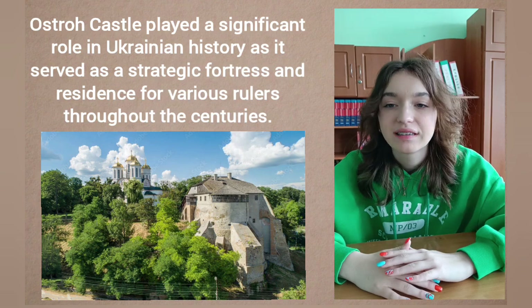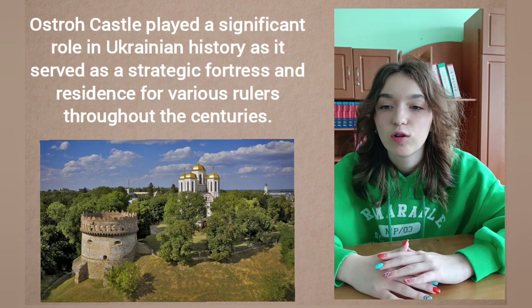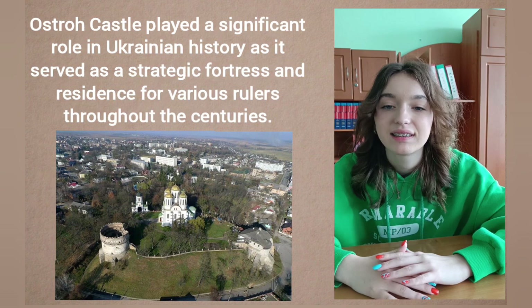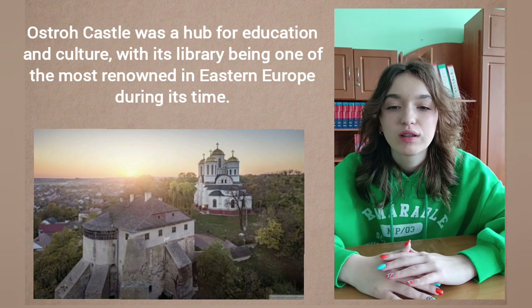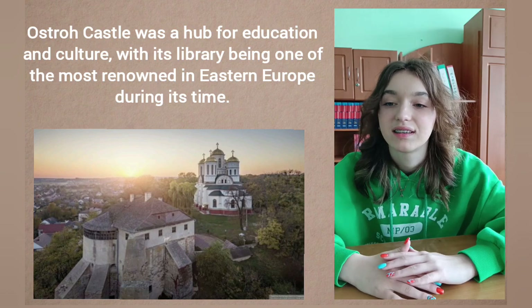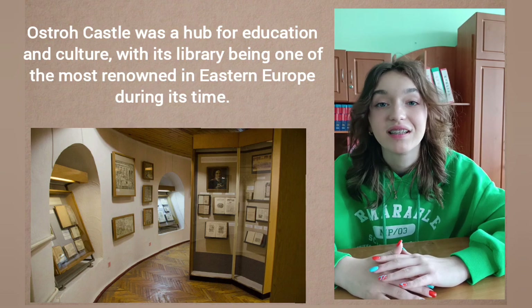It was an important center of political, cultural, and religious life in the region. The castle also played a role in defending the area against invasions and served as a symbol of power. Additionally, Ostrov Castle was a hub for education and culture, with its library being one of the most renowned in Eastern Europe during its time.